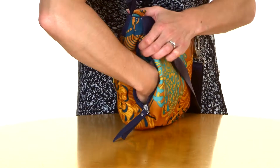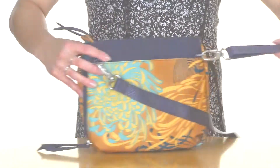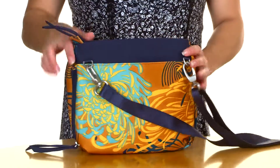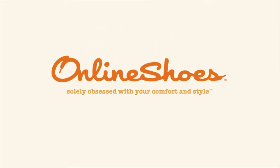There is a side stash pocket and a back slip pocket. The crossbody shoulder strap is detachable and adjustable. Perfect for every day, take the leap with you. The Leap.